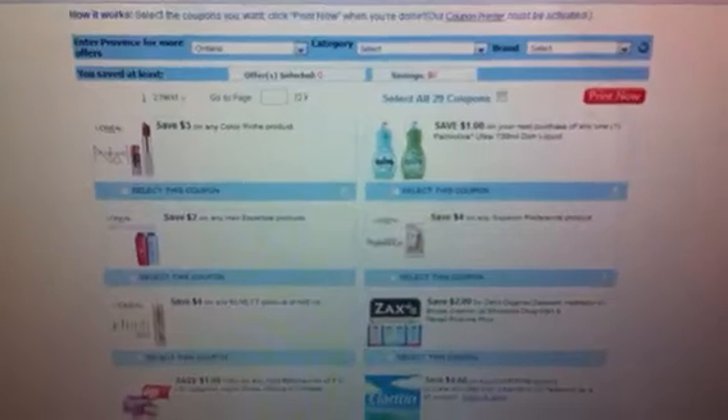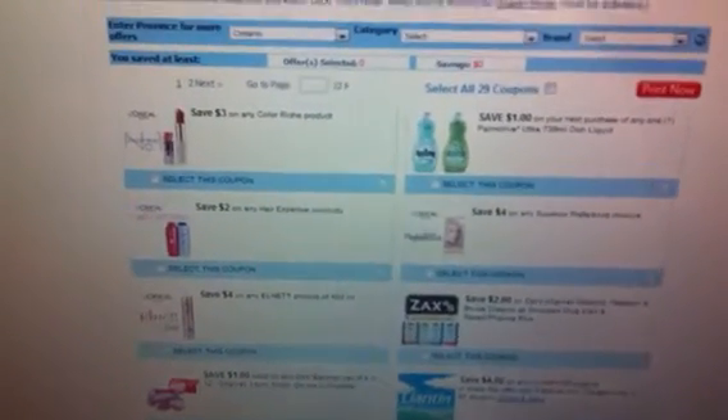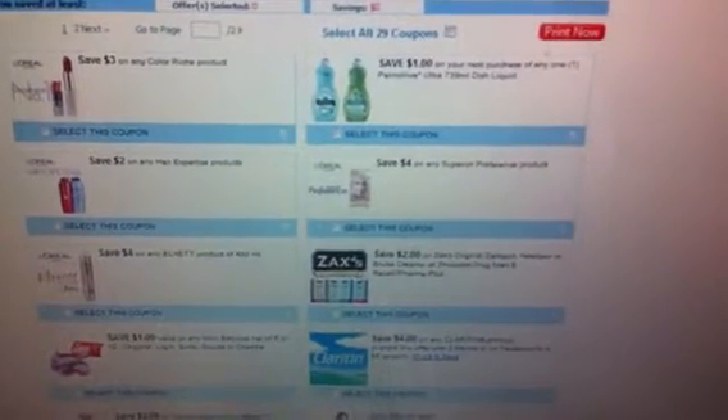Now here's where it gets funny. On the SmartSource.ca website they have the exact same coupons, only the value is doubled. So the Hair Expertise product is $2 off and the Superior Preference Hair product is $4 off.